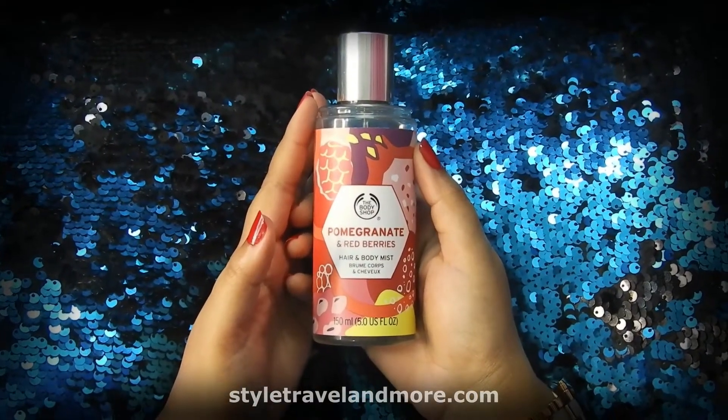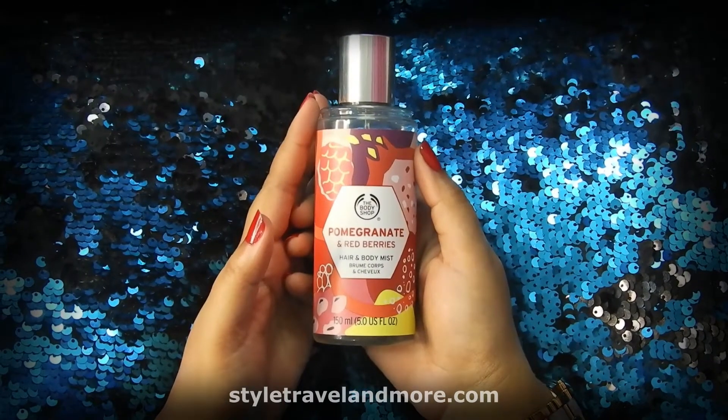Let me introduce today's product — it is a hair and body mist from The Body Shop and it's called Pomegranate and Red Berries Hair and Body Mist. Without further ado, let's get started with today's review.